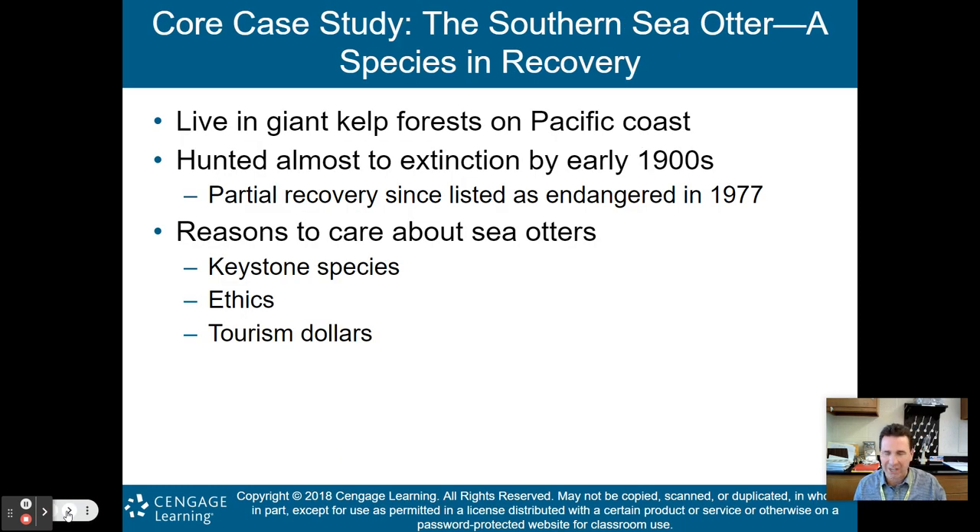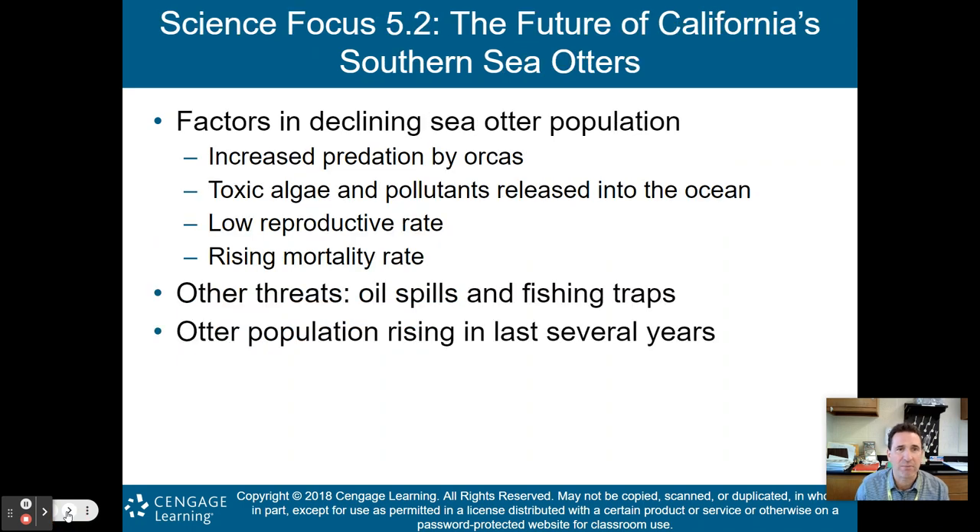We'll start with a core case study about the southern sea otter, a species in recovery. These southern sea otters live in giant kelp forests off the Pacific coast. They were almost hunted to extinction in the early 1900s but have seen a partial recovery since being listed as an endangered species in 1977. They are a keystone species in the coastal waters of the Pacific coast, with ethical and tourism-related reasons to care about them.